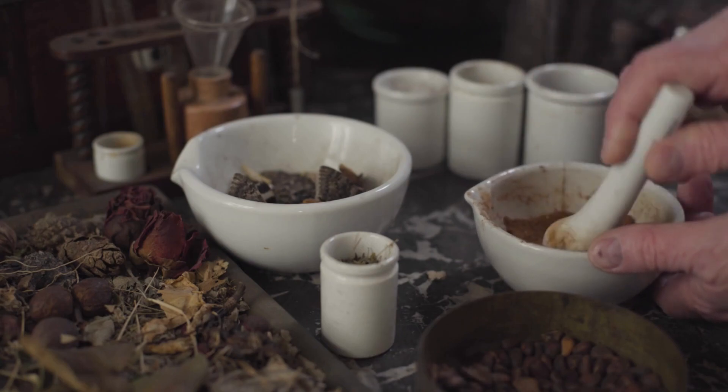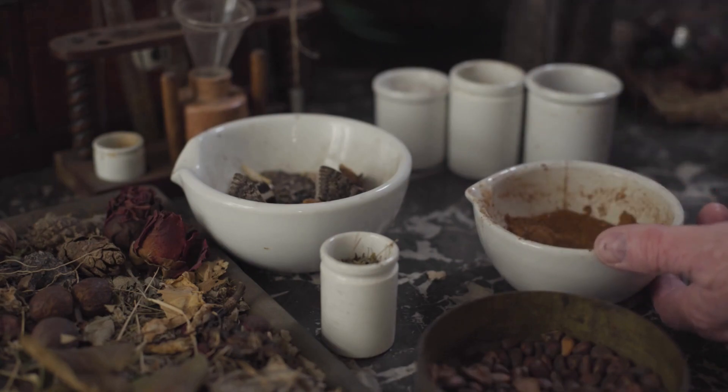The monkey cup is used in traditional medicine in some parts of Southeast Asia. The leaves and pitchers are used to treat a variety of ailments, including coughs, headaches, and upset stomach.